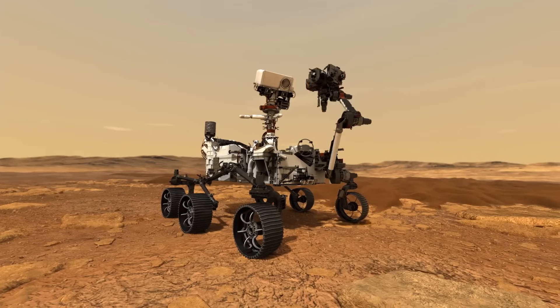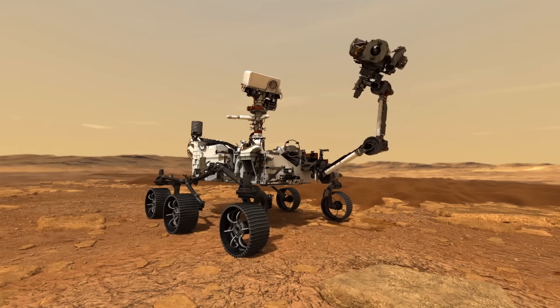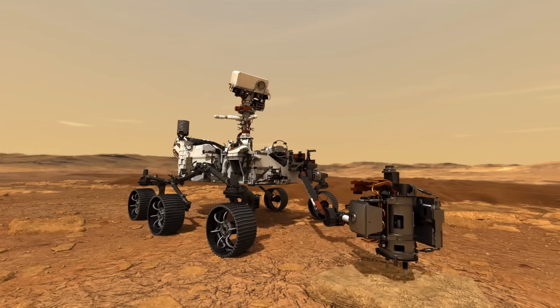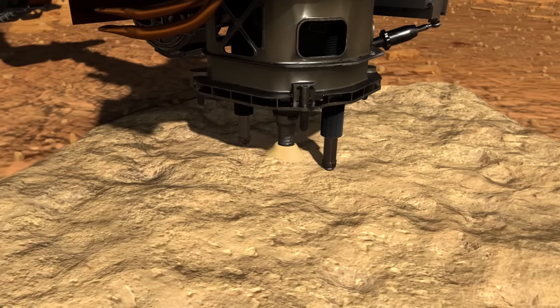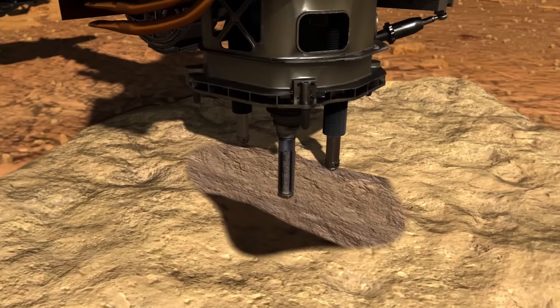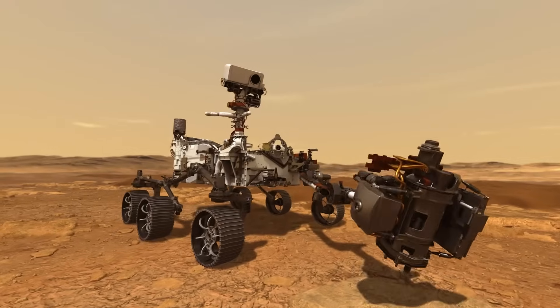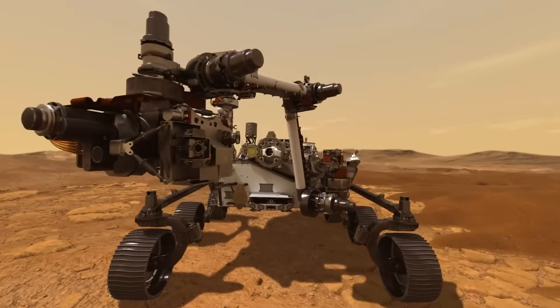To do this, Perseverance is equipped with a drill and a sophisticated system for collecting rock and soil samples. Basically, it's grabbing promising specimens, sealing them up in small metal tubes, and then leaving them on the Martian surface to be retrieved later by a potential future Mars sample return mission — or at least that was the idea. This is looking less and less likely with the recent budget cuts.